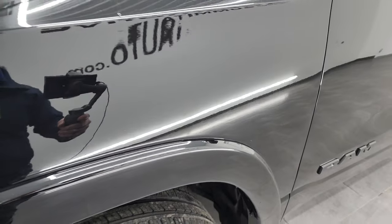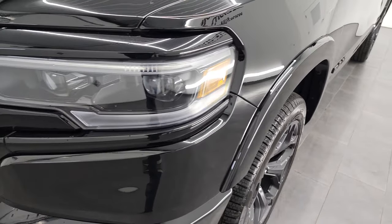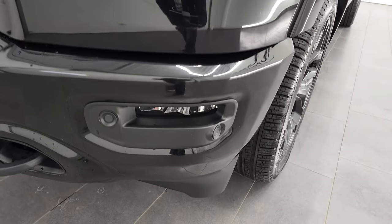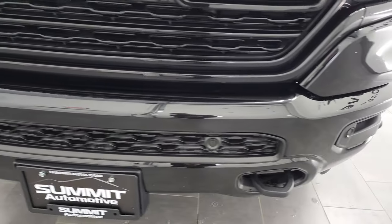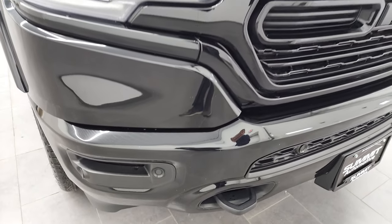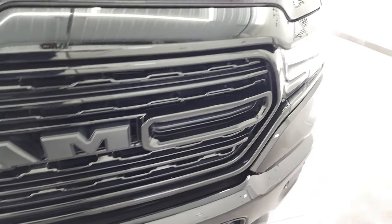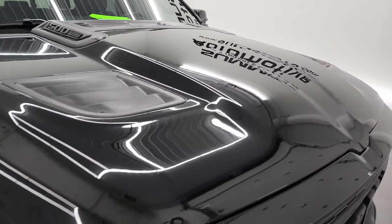The front fender is in excellent condition — didn't see any dents or dings on there. It has LED headlamps, LED running lights, and LED fog lamps. The front bumper is in excellent condition as well, with front bumper parking sensors. The Night Edition also gives you the gloss black grille, the blacked-out RAM logos, and the hood is in very nice condition.